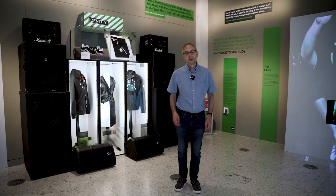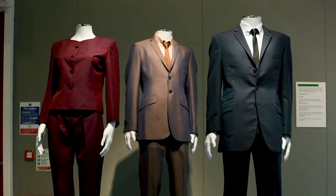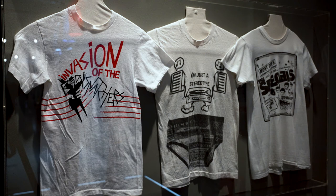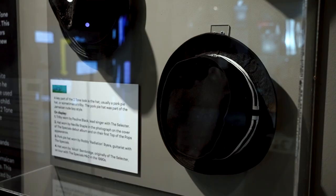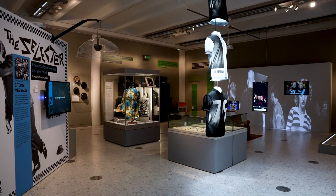In this section of the exhibition we look at the Two Tone identity — in particular the fashions, looks, and style associated with the movement, both for band members and fans. We look at the tonic suits that were such a key part of the look, and the Harrington jackets worn by many fans. We feature the pork pie hat, a key part of the Two Tone look that came from the original Jamaican Rude Boy style. We also have clothing worn on stage: a top worn by Rhoda Dakar of the Body Snatchers, and a jacket designed and worn by Saxa of The Beat when the band appeared on Top of the Pops.